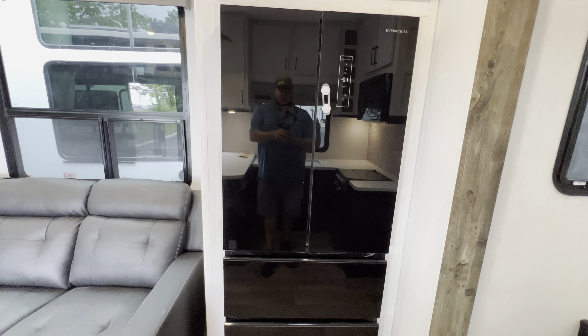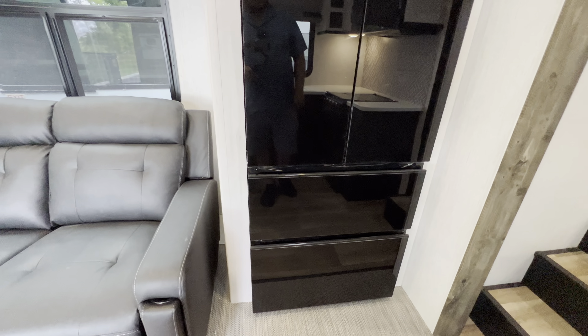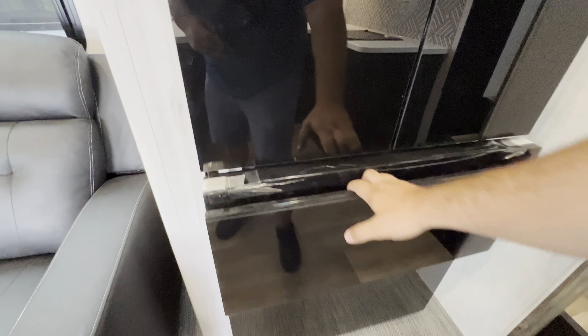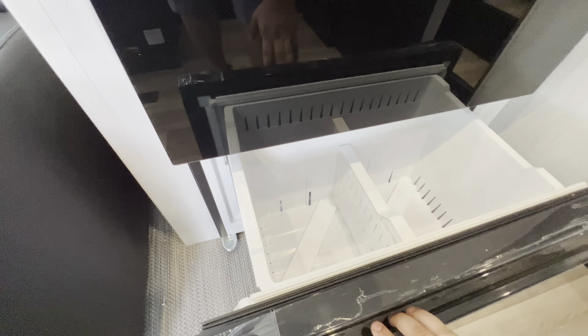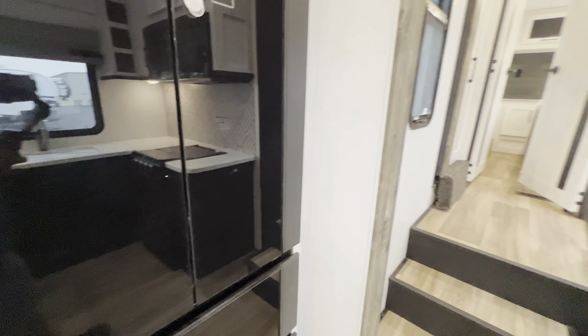Pretty much the same storage will go above the microwave. The pendant lighting is looking pretty sharp as well. Above the oven where you're cooking, you've got a little area with a fan to help suck out some of the steam or the stink.